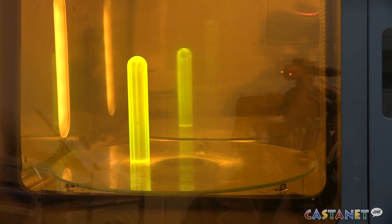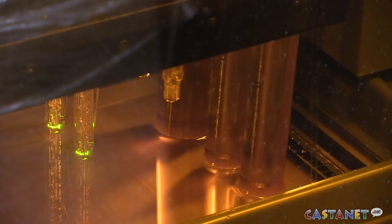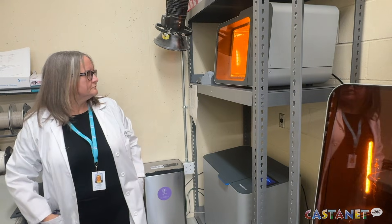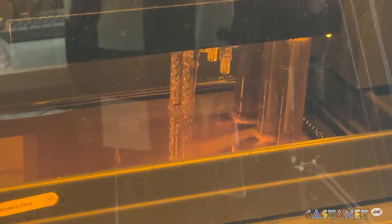Before we had a 3D printer, which could allow us to create these applicators, we could only use commercial applicators — what we could buy from our brachytherapy vendor. They are made to suit the vast majority of patients, but not all patients.